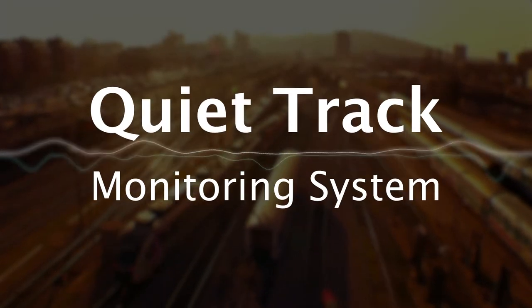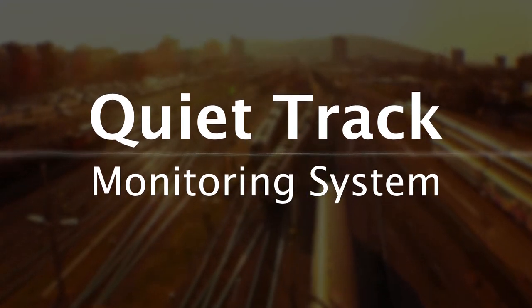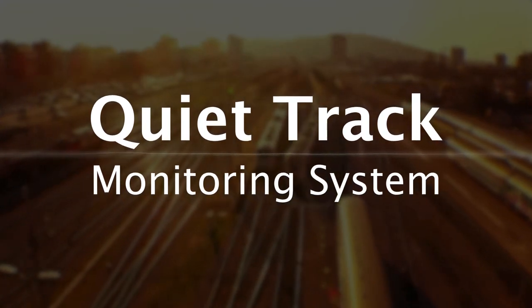QuietTrack Monitoring System is a Tareans product which helps you to automatically identify and reduce wear and tear and noise immediately.